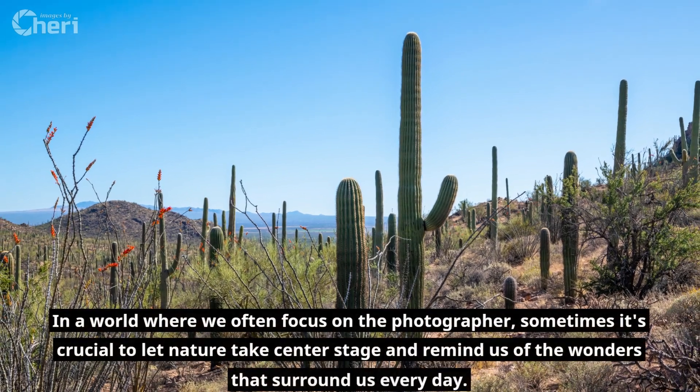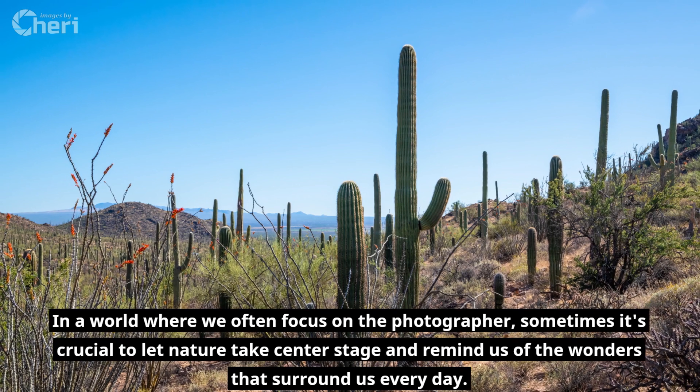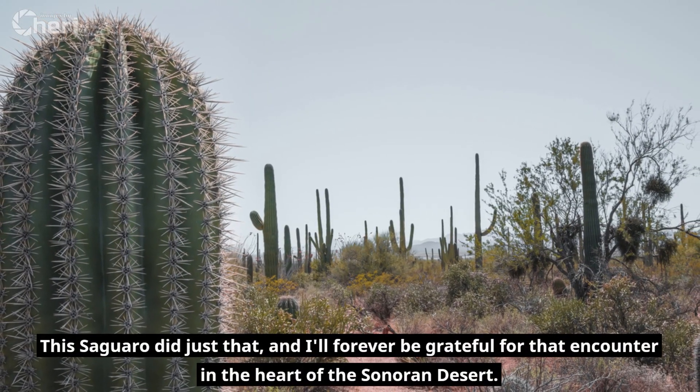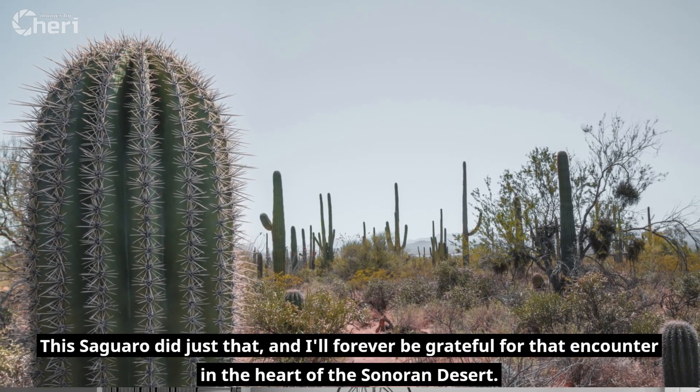In a world where we often focus on the photographer, sometimes it's crucial to let nature take center stage and remind us of the wonders that surround us every day. This saguaro did just that, and I'll forever be grateful for that encounter in the heart of the Sonoran Desert.